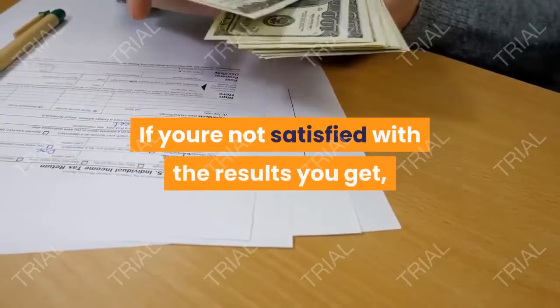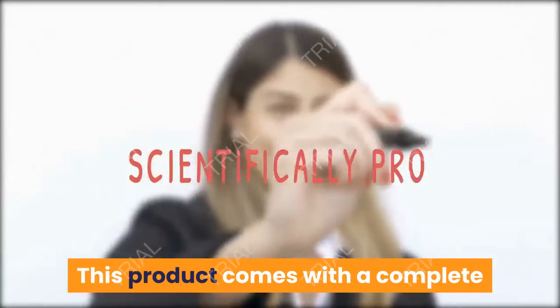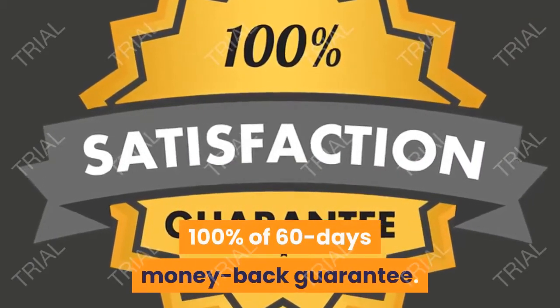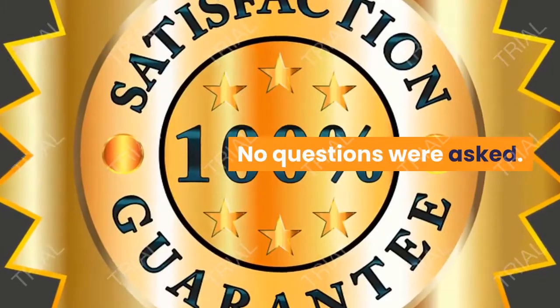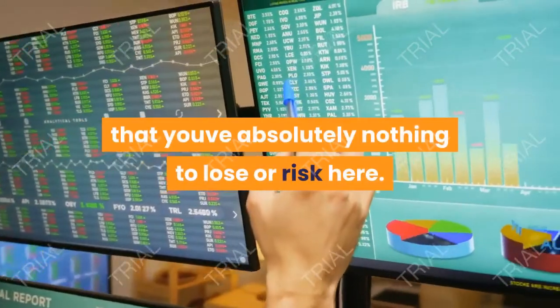If you are not satisfied with the results you get, you can ask for a refund. This product comes with a complete 100% 60-day money-back guarantee. No questions asked. This shows you clearly that you have absolutely nothing to lose or risk here.